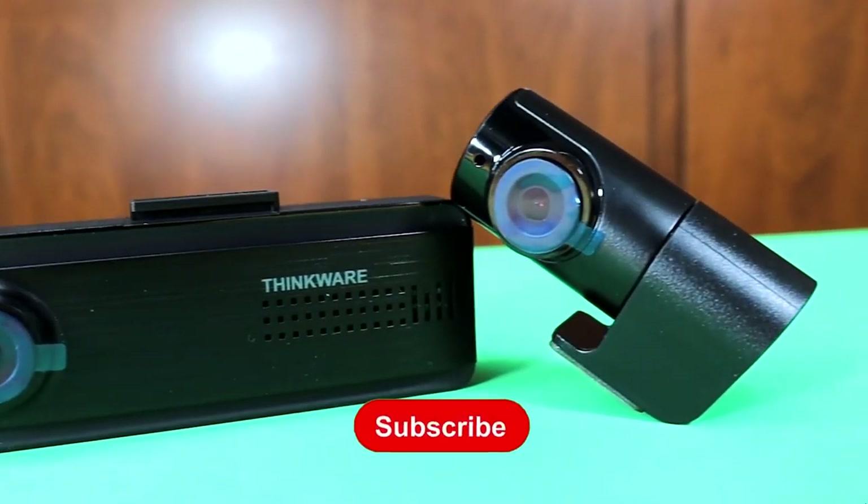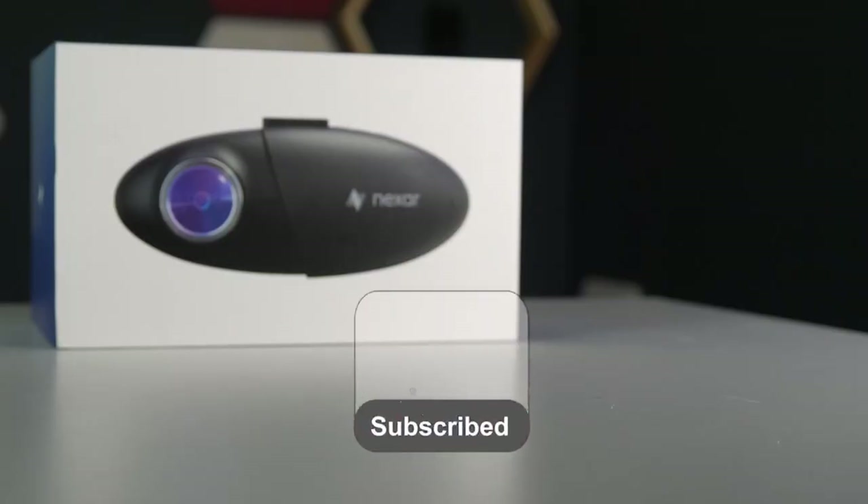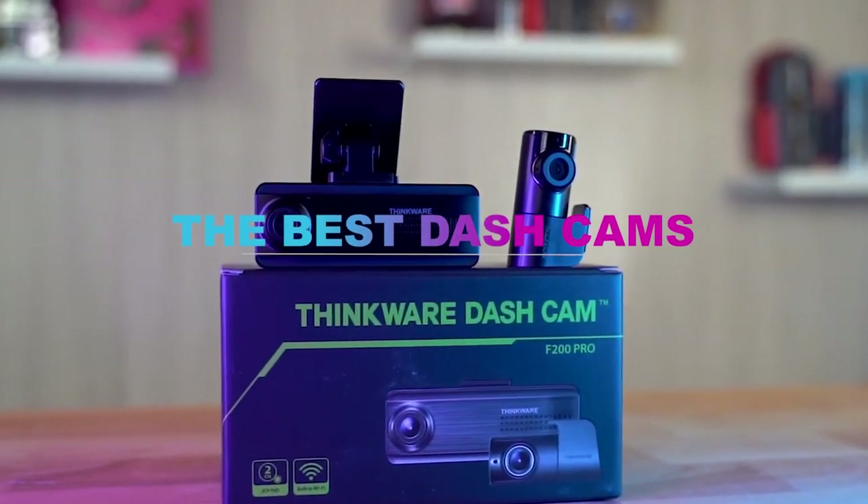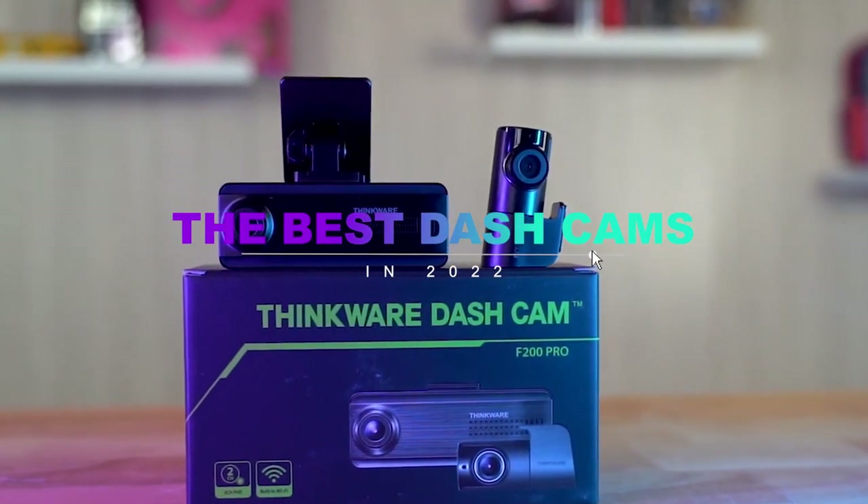What's up guys, welcome back to the channel. Don't forget to like, subscribe and ring the notification bell before we dive into the top 5 best dashcams in 2022.